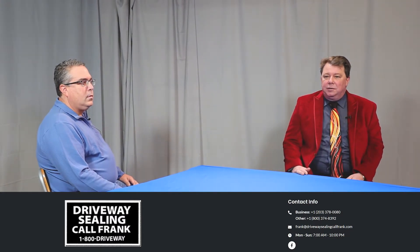We all know a new driveway or parking lot makes the building in front of it look better, but keeping that new look isn't easy. That's why we have Frank Cola Curcio from Driveway Sealing Call Frank here to explain the best ways to make your parking area look as new as the day you moved in. Hi Frank, how are you? Good, how are you? Doing great, thanks for coming in and talking about driveways.